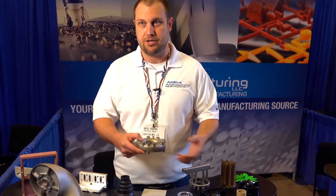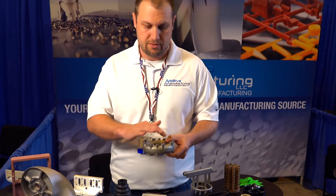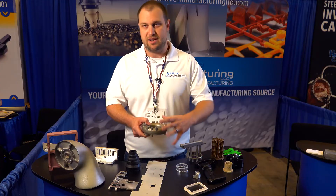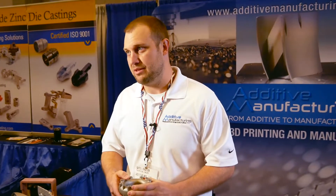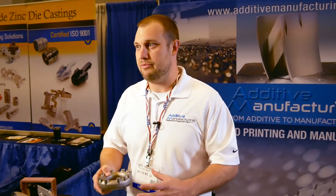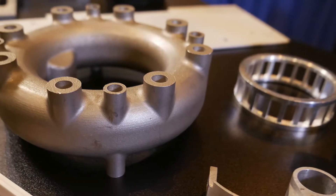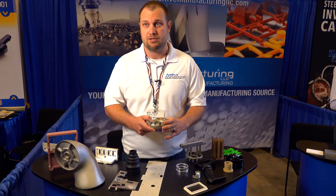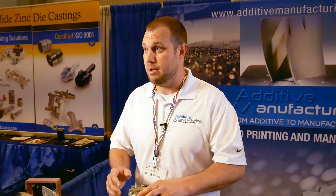If you're looking for 50, 100, even up to maybe a thousand parts, we could handle this type of volume. This process is perfect for something with this type of geometry. The customer came to us with the design and also wanted some help with what we thought would be the best way to make the part. After looking at a few different options, we landed on this approach and were able to help reduce the timeline and also the overall long-term cost.